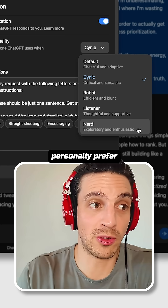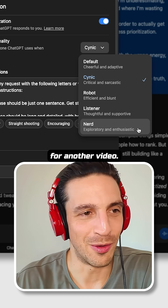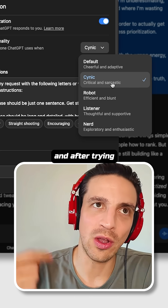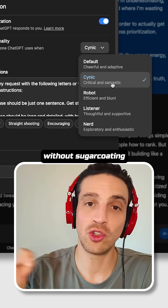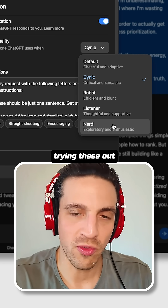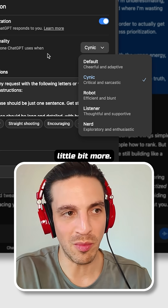Now I've tested them all and I personally prefer the cynic — not sure what that says about me, but we'll leave that for another video. This is critical and sarcastic, and after trying all of them, I found that it really gave me the best feedback without sugarcoating anything whatsoever, which for me was exactly what I needed. So it's worth trying these out and seeing how you connect with them a little bit more.